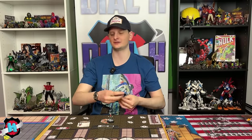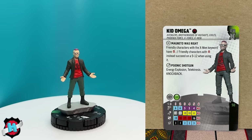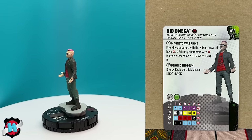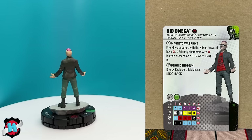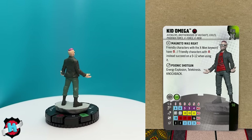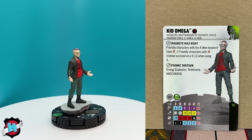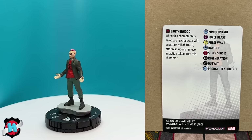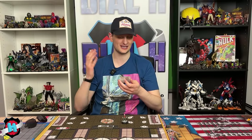Pack nine features Kid Omega (Quentin Quire) at 50 points with Avengers, Brotherhood of Mutants, Exiles, Phoenix Force, X-Force, and X-Men keywords. His 'Magneto Was Right, Not Left' trait gives X-Men keyword friendlies the Brotherhood team ability, and Brotherhood characters succeed on 9-12 when using it — similar to the Professor X/Magneto legacy. His Psionic Shotgun attack power includes Energy Explosion, Telekinesis, and Knockback. His dial features see-through hindering, 12 attack, Barrier, Outwit, and TK — considered an excellent sealed piece offering strong support.